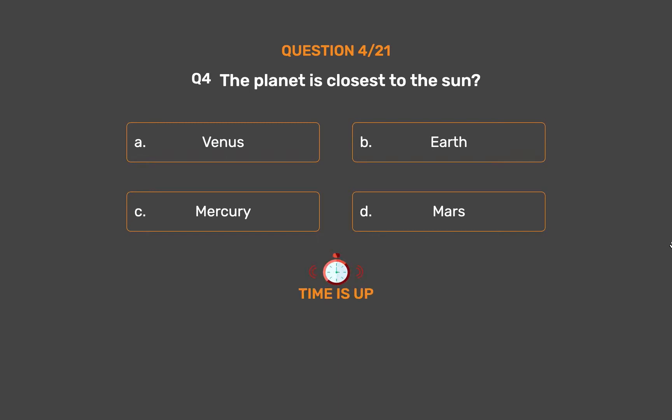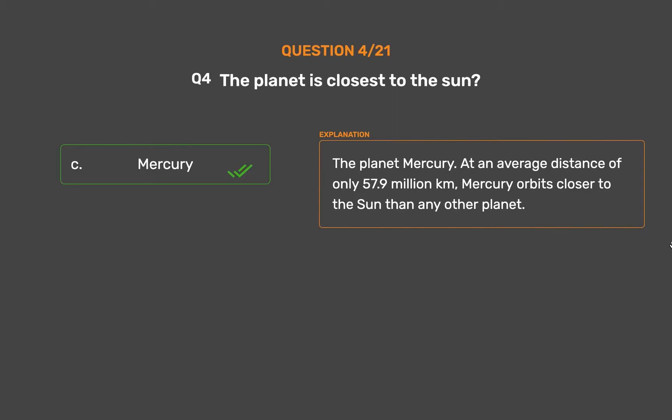The correct answer is Option C, Mercury. At an average distance of only 57.9 million km, Mercury orbits closer to the Sun than any other planet.